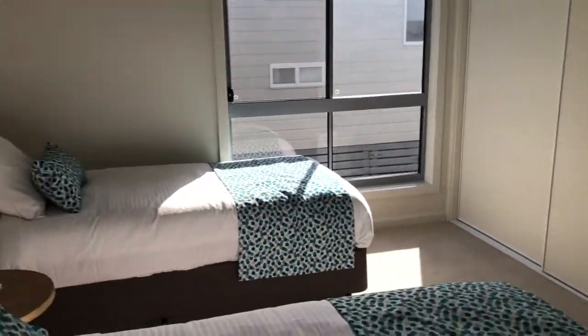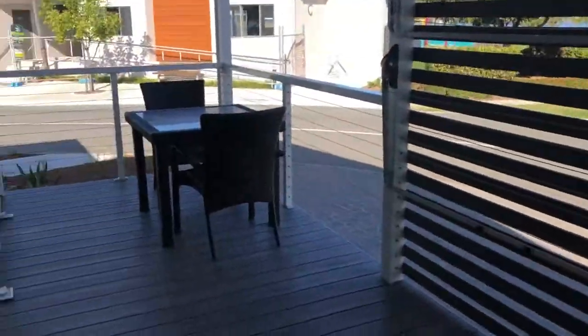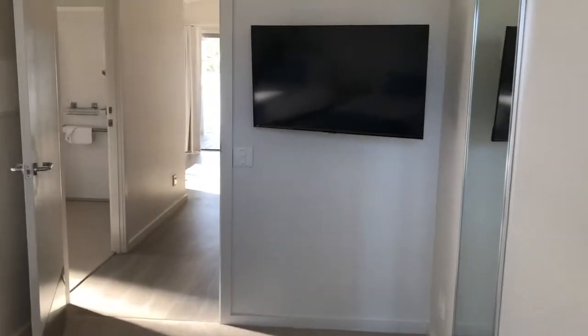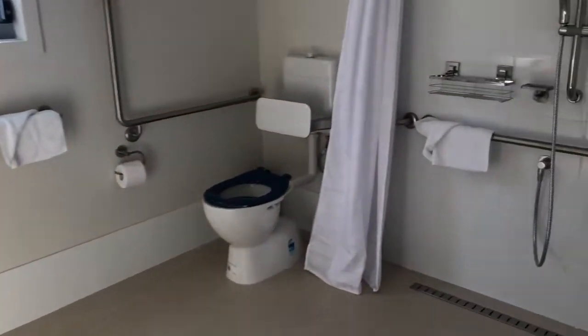This room also has its own mirrored outside deck which joins up with the other one. We have TVs in both rooms, TVs in the lounge room, and the same bathroom setup.